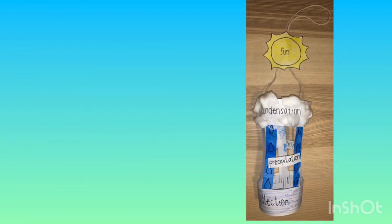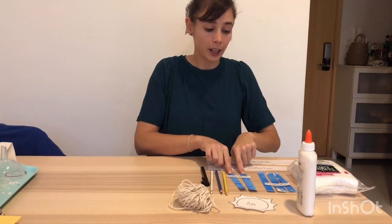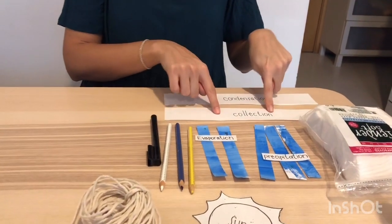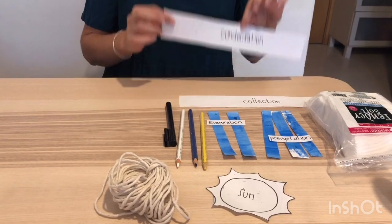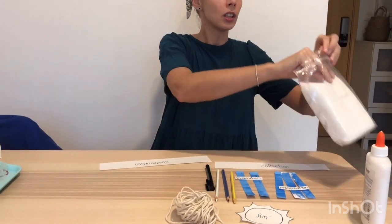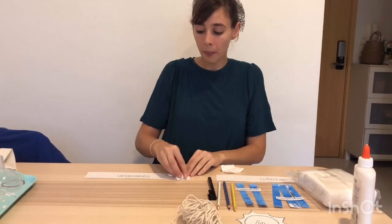Water cycle craft. Now, you might want to pause the video so you can get all the things we need for the craft. We're going to do a small craft. Here we have all the steps in the water cycle: evaporation, the sun, precipitation — that is the rain — the collection, and the condensation. Remember, what was condensation? Was it in the water or up in the sky? Yes, up in the sky. So we're going to use some cotton to pretend that these are clouds, and we're going to paste it all around the condensation paper.